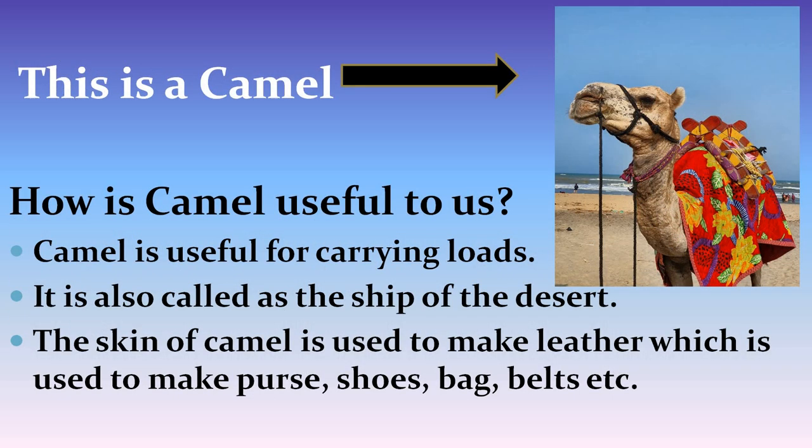This is a picture of a camel. How is camel helpful to us? Camel is useful for carrying loads. It is also called the ship of the desert. The skin of camel is used to make leather, which is used to make purses, shoes, handbags, belts, etc.